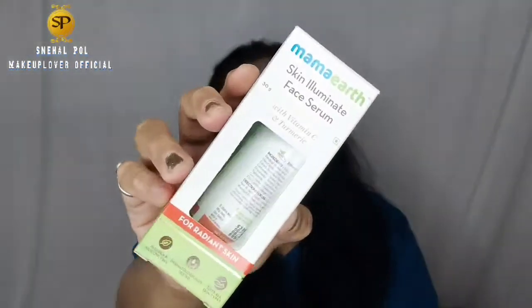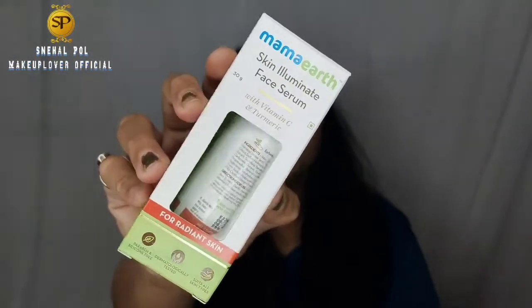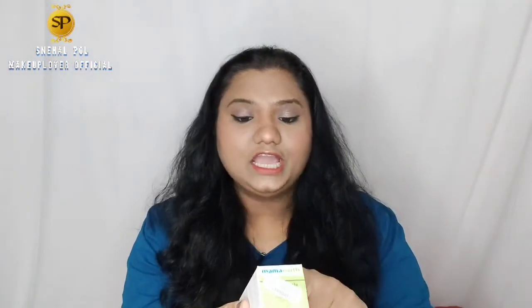I suggest the Mama Earth Skin Illuminate Face Serum, which contains vitamin C and turmeric. It is 599 rupees and comes in 30 grams. It is for radiant skin, is paraben and silicon free, suits all skin types, and is vegan.